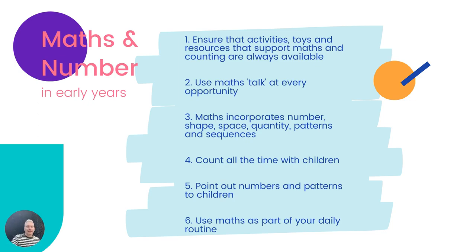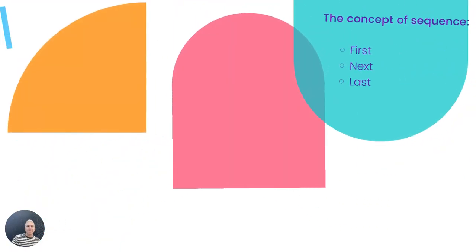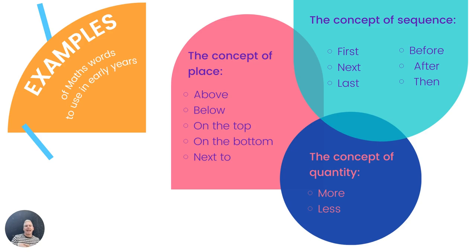Here are some examples of fabulous language — what we call maths talk or maths words. Concepts of space: above, below, on top of, next to, on the bottom of, underneath, around. Concepts of sequence: first, second, third, first, next, last, before, after, then, finally, penultimately. The concept of quantity: more than, less than, size, bigger than, smaller than, biggest, smallest, fattest, thinnest.